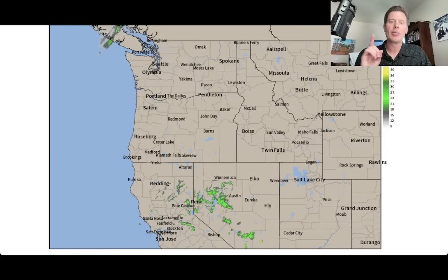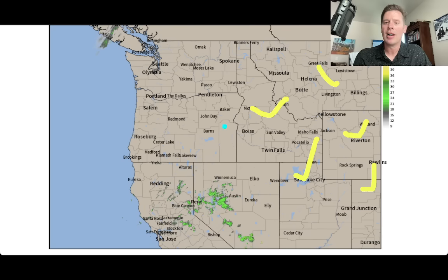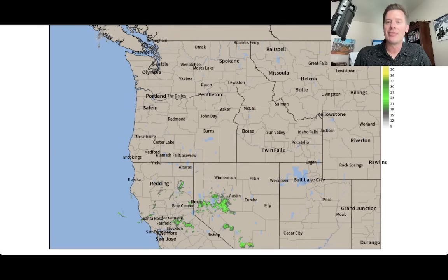Here's the view on radar across the West. Talk about a beautiful day over Idaho, Montana, Wyoming, Colorado, Utah. The action is down here with a remnant tropical low that is moving at a snail's pace, kind of moving back and forth over the last three to five days.